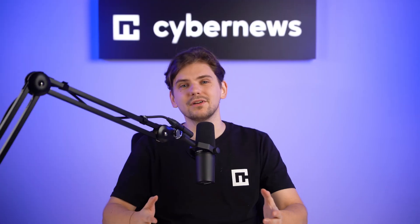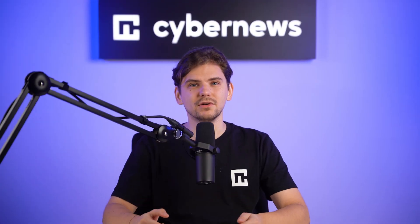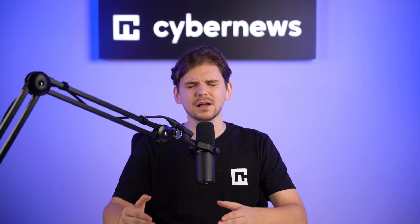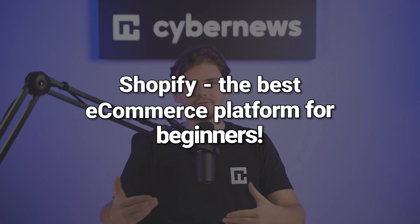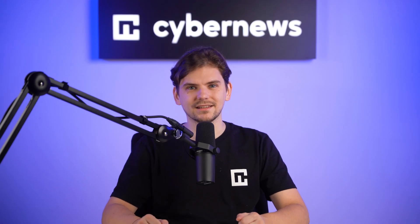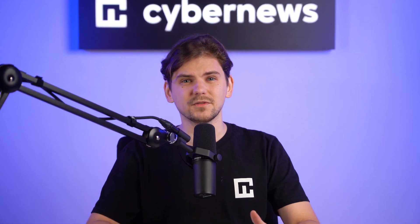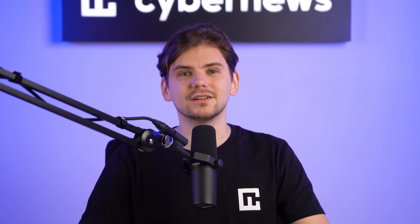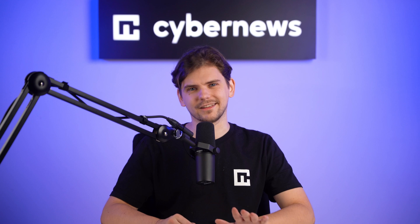After this Shopify review, it should be clear that it's an exceptional e-commerce platform offering user-friendly features and lots of tools for online shops. It is a bit more expensive if you want to utilize it fully, and the editor can feel a bit rigid, but I recommend you give Shopify a try.